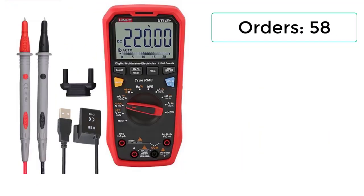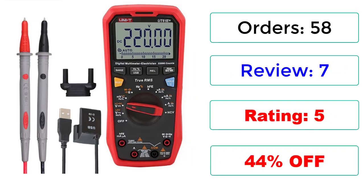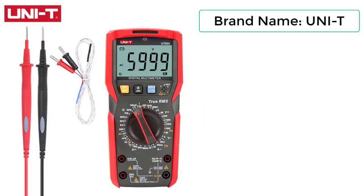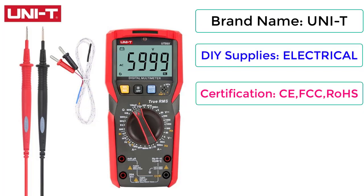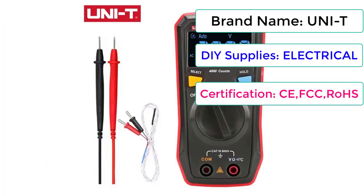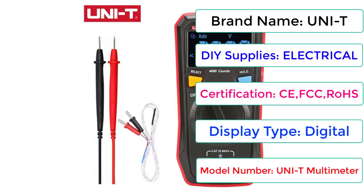Number 1: UNI-T Digital Multimeter Professional — UT123, UT123D, UT61B, UT61D, UT61E Plus, UT89X, UT89XD, UT89XE, UT60BT Electrical Tester. 58 orders, 7 reviews, 5 stars, 44% off. Brand: UNI-T. DIY Supplies: Electrical. Certifications: CE, FCC, ROHS. Display Type: Digital. Model: UNI-T Multimeter. Check description below for product link.